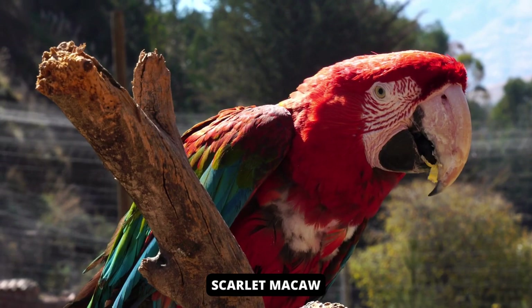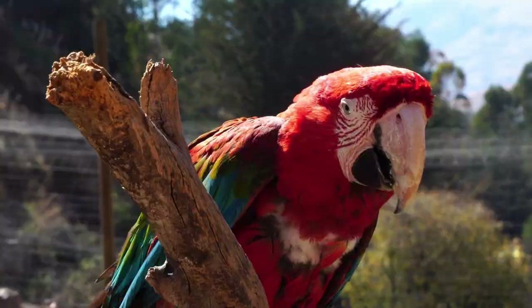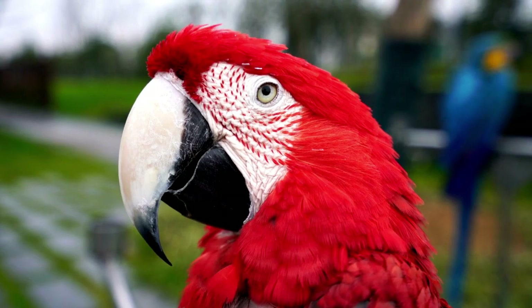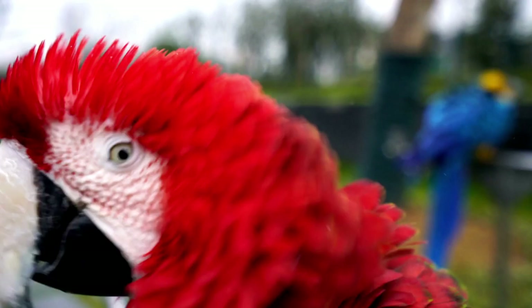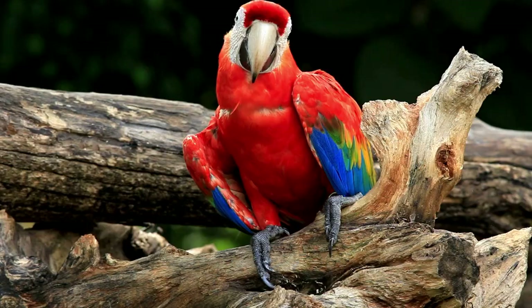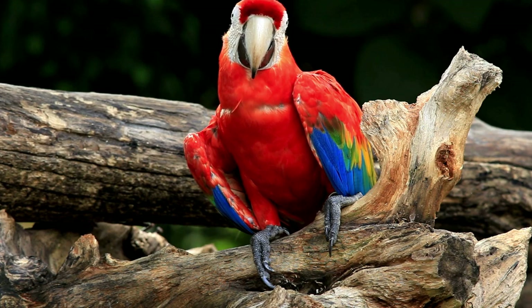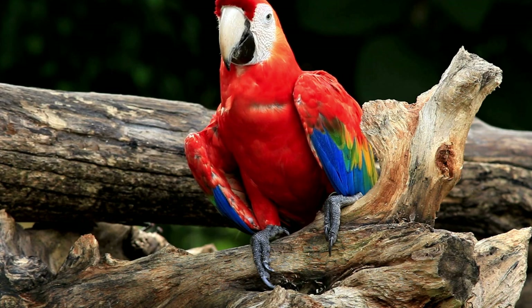The very colorful scarlet macaw is a large parrot. The plumage is predominantly scarlet with light blue feathers on the hidden tail feathers and tail. The long upper wings are colored yellow and the tops of the wing flight feathers are dark blue, as are the tips of the tail feathers. The tail feathers and underside of the wings are iridescent dark red with metallic gold. There is pale white skin from the area around the eyes to the wings.